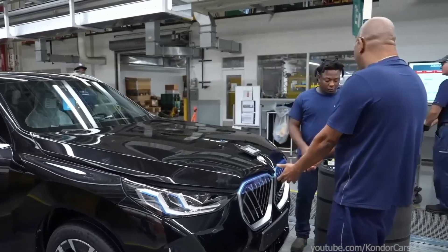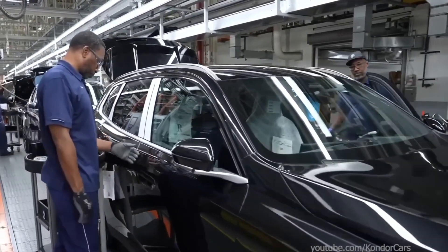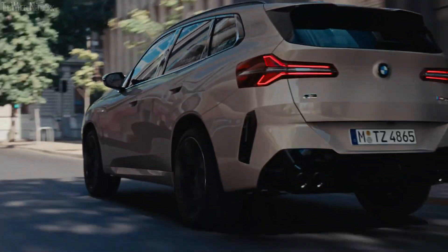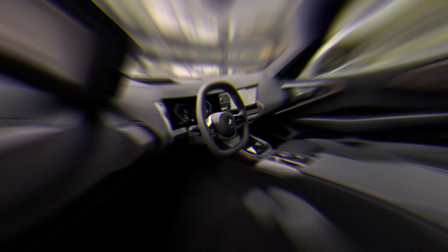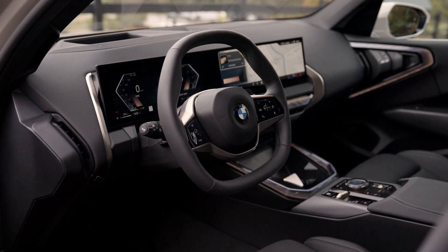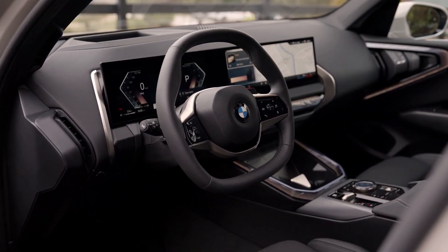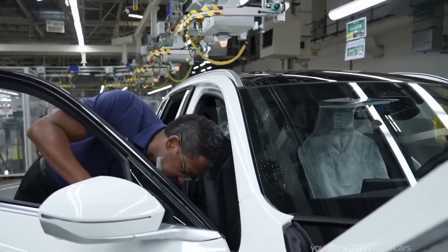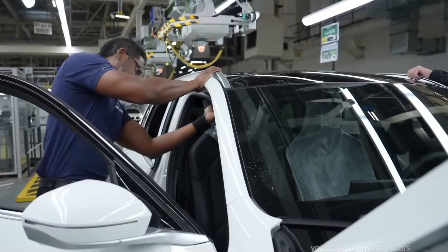Once the X3 completes production, it undergoes final tests to verify its readiness for delivery. All vehicles are tested on the company's private test track under real conditions to measure their performance. Advanced software diagnostics test all electronic systems and check the customer-specific configuration to the individual's taste. It also has to pass noise, vibration, and harshness checks to meet BMW's premium driving experience standard.